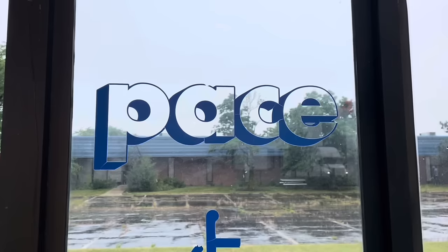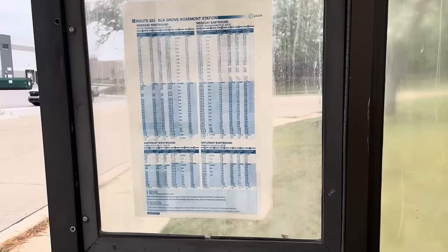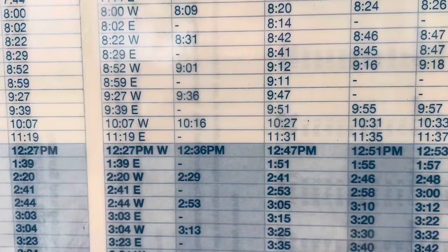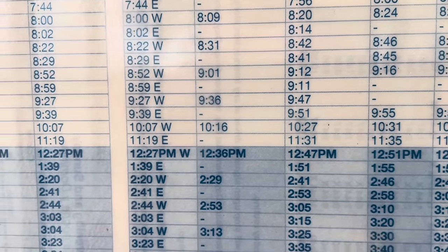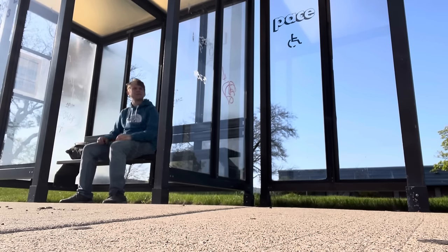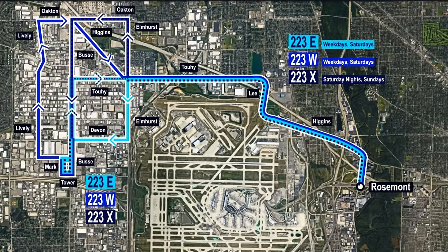So the 223 runs pretty frequently throughout most of the day. There's just one small section of about four hours in the midday where they run less than once an hour. Factor in the fact that it's technically two routes — that means that some sections along this line only see a bus once every two hours. Anyway, let's wait for the bus headed back to Rosemont, because in a sense, both 223 East and West are kind of a loop.